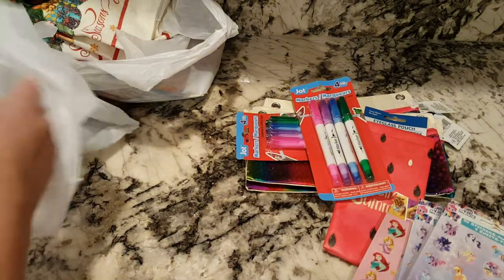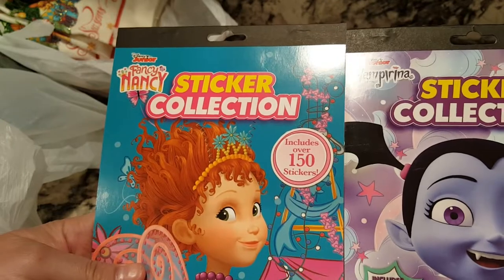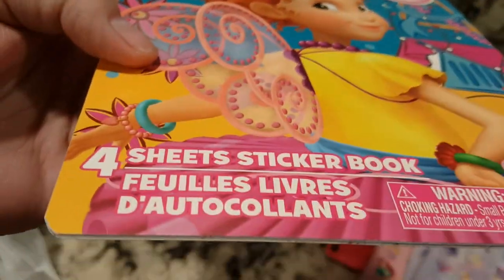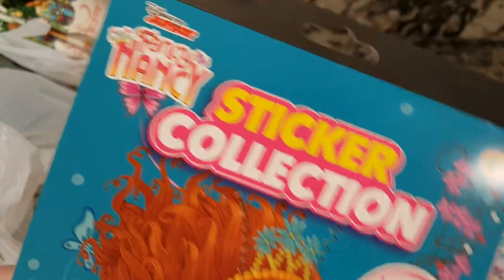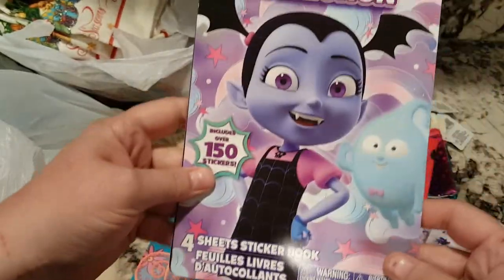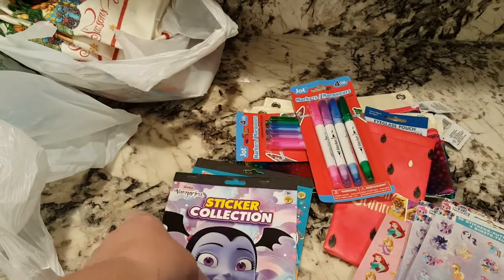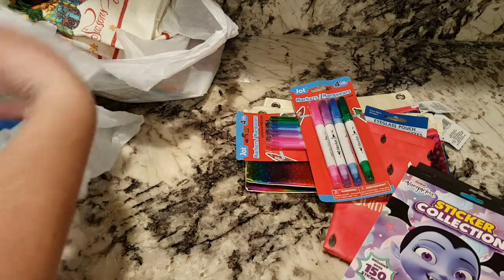Then I also got two sticker collections — they're different. I just thought she was so cute. I think she's some kind of Disney princess — Fancy Nancy. I've never heard of her before, but she's so cute. I love her look. I got one book of these. And then I got this one here — this is Vampyra, Disney Junior. I've never heard of her either. They had tons of them, but I just wasn't really interested in the others.